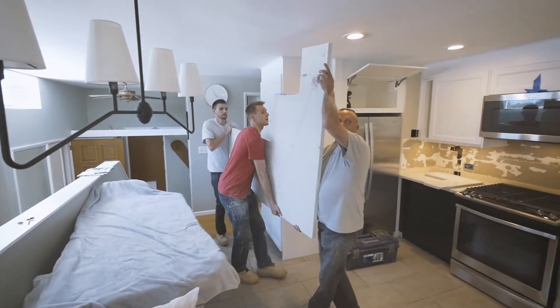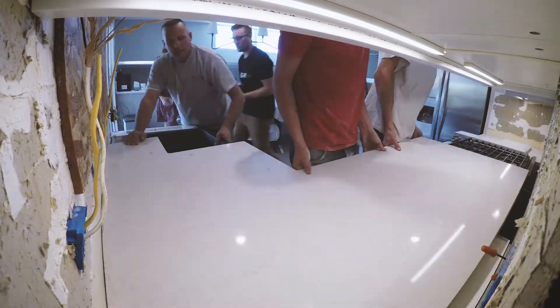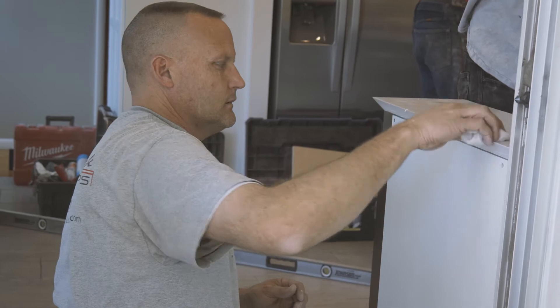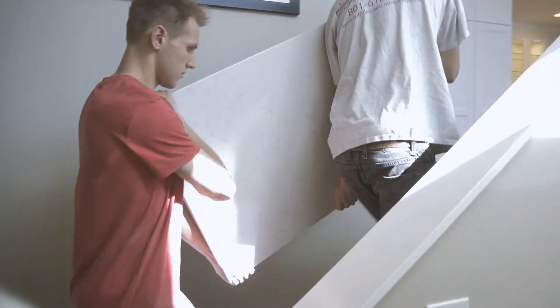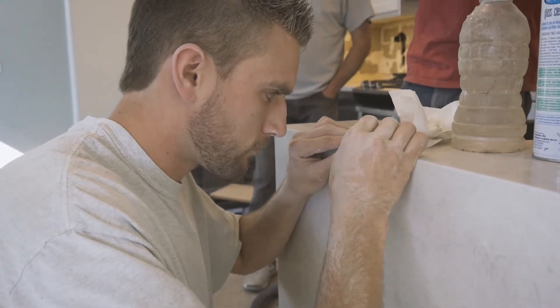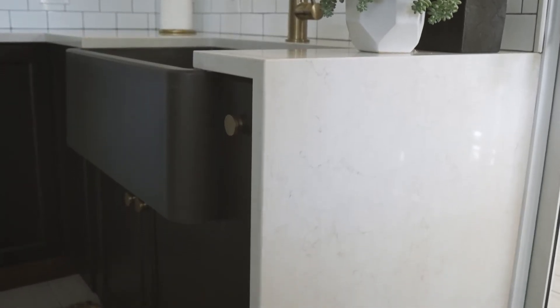Quartz was a no-brainer for this space. They wanted something indestructible, easy to clean, low-maintenance, and modern. I selected Caesarstone's London Grey and designed a beautiful waterfall edge that frames their steel granite sink perfectly.